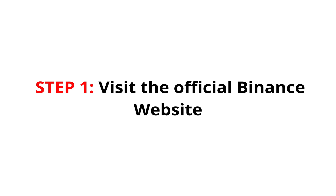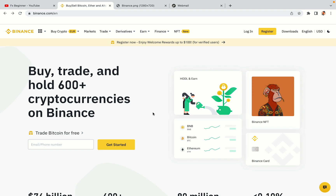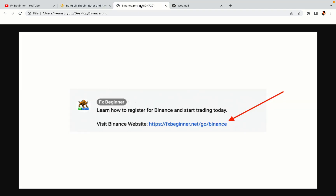Step 1: Visit the official Binance website. In the description of this video, I have provided the link to the official Binance website. Do well to use the links to avoid going to the wrong website. When you click the link, you'll be taken to the official Binance website.